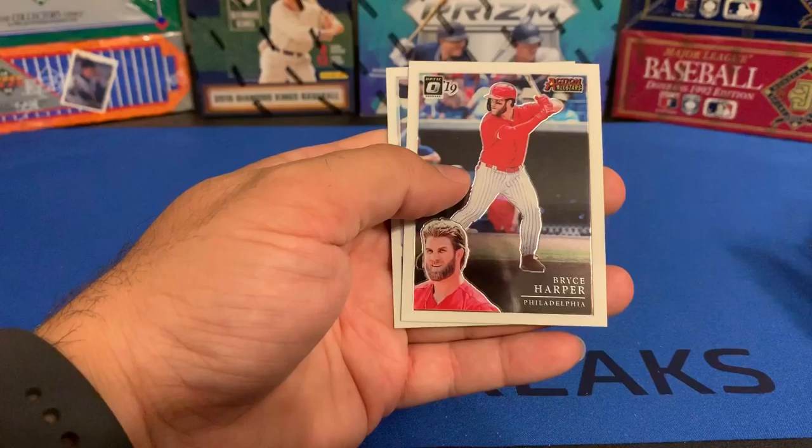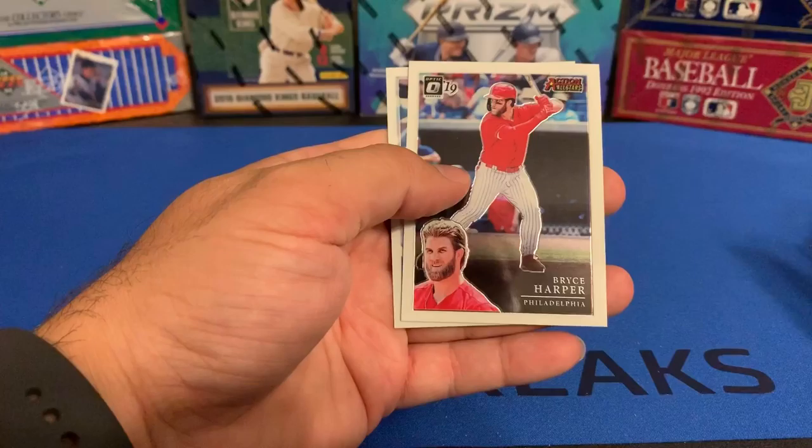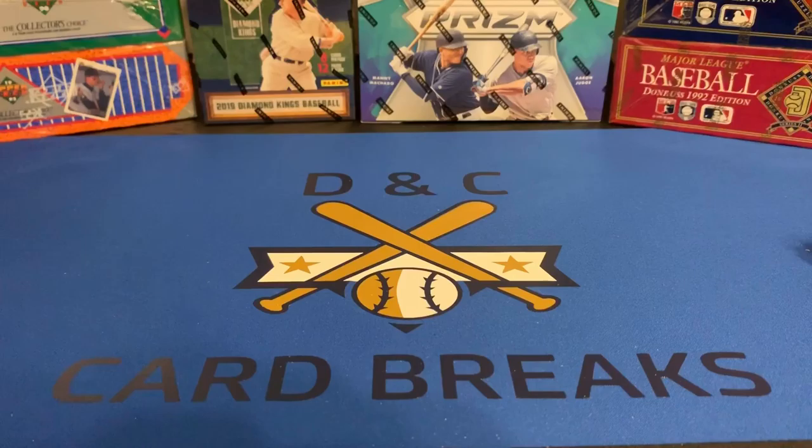This product has been somewhat disappointing so far. I guess with the chance of a hot box, you get your hopes up. We've got a Charlie Blackmon, Jamison Taillon, Bryce Harper Action All-Stars, and we end it with a rated rookie of Jake Bowers.